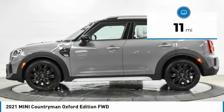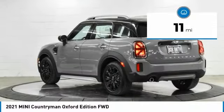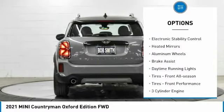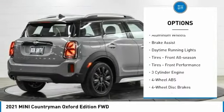This vehicle has less than 100 miles. Here are some of this vehicle's great options: tire pressure monitoring system, dual moonroof, turbocharged, and electronic stability control.